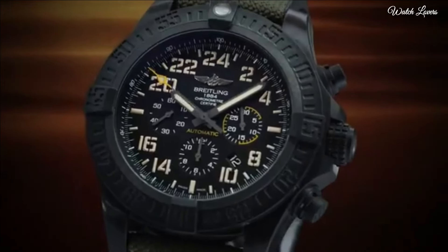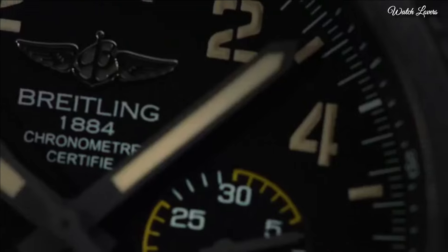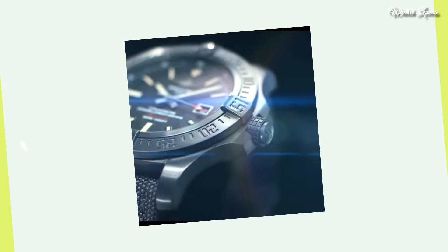Functions: chronograph, column wheel, date, hour, minute, small second, chronometer. Luxury watch style.